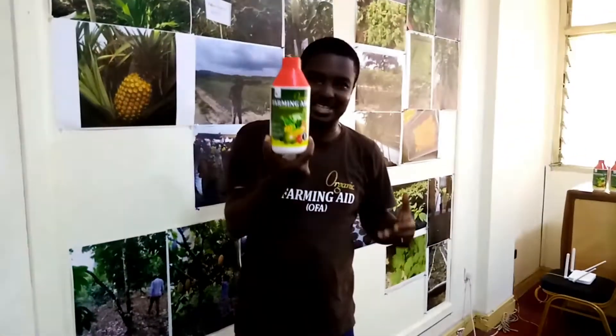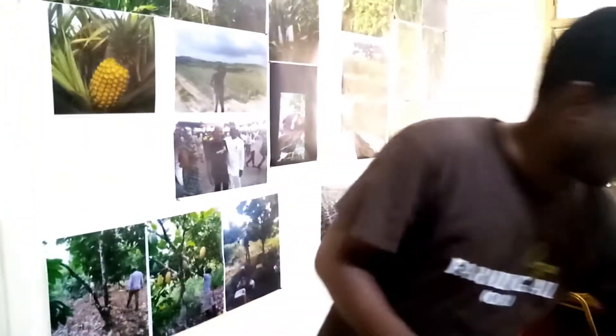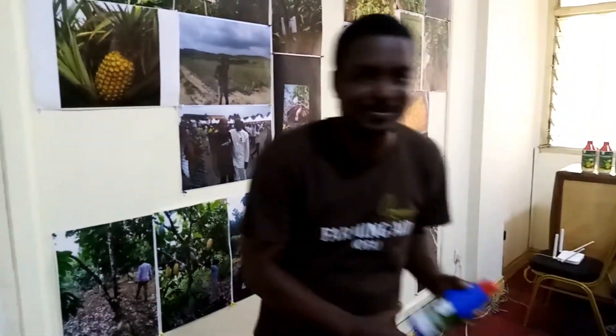The products come in various sizes. It's either in a 4-liter gallon or a 5-liter container, or it will come in a 1-liter container like this one, or it will come as a 500 ml container.